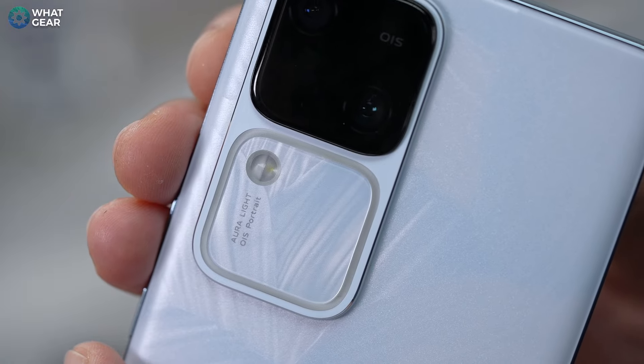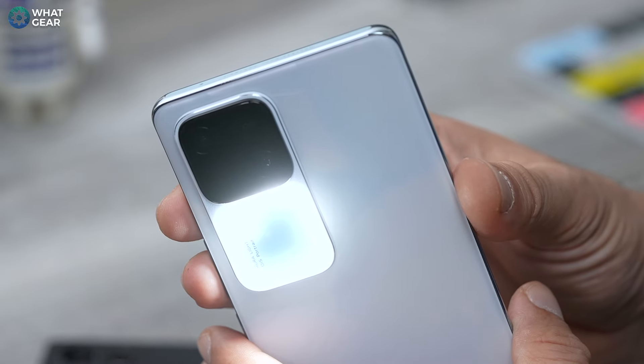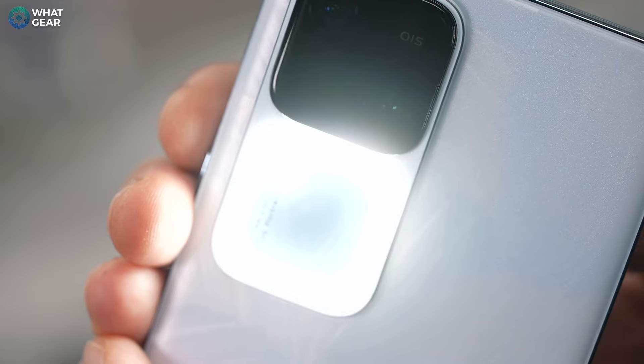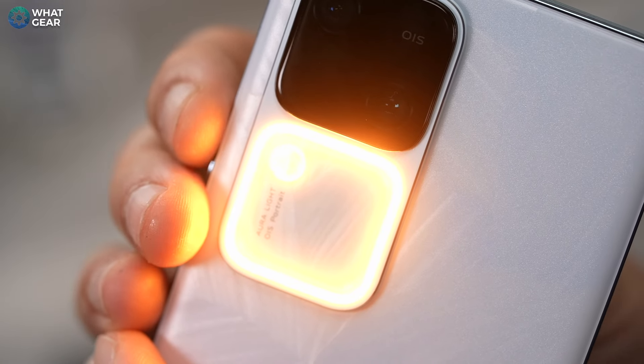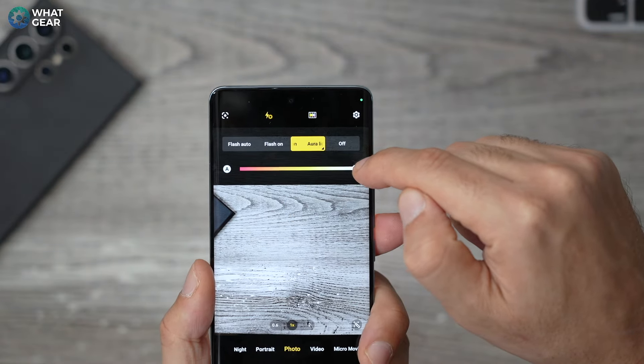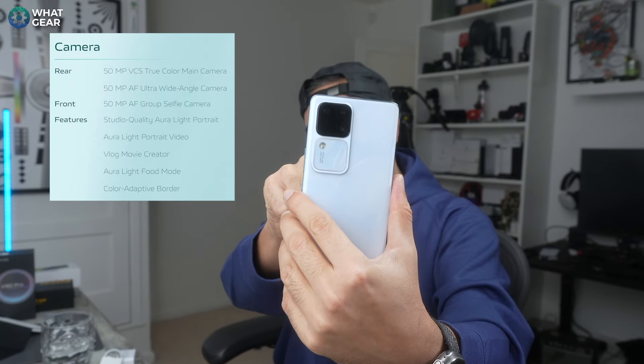Now let's talk about the camera and the very interesting camera module on the V30. It has something I've never seen before: Vivo's all-new Aura Light, which enlarges the light source area on the flash, meaning in theory you get a more evenly lit photo when used. You can even adjust the color temperature, which allows you to create different looks naturally without using camera filters. The camera specs are on screen right now, and on paper the numbers are pretty impressive.